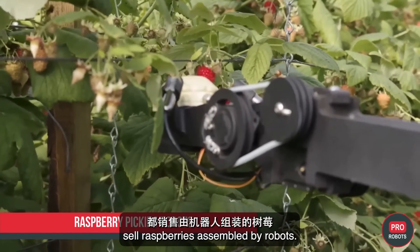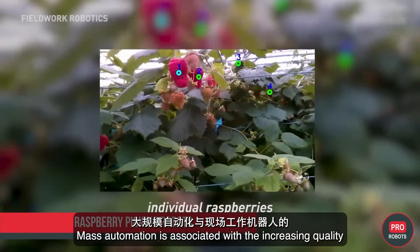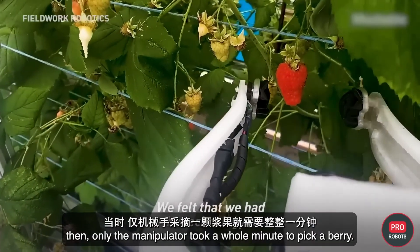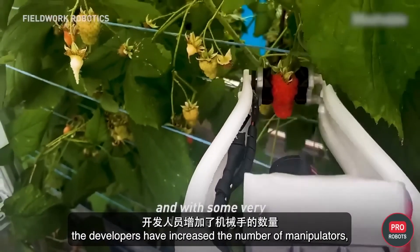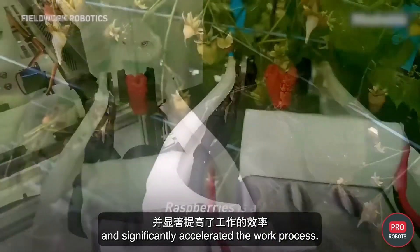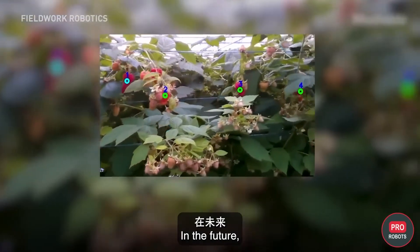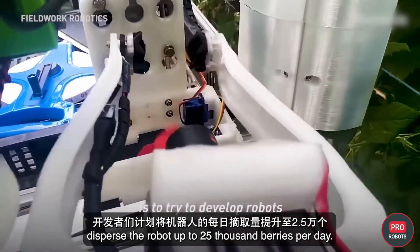English supermarkets including M&S, Ocado, Tesco, Sainsbury's, and Waitrose are now selling raspberries harvested by robots. Trials of the first-generation devices started about three years ago, when a single manipulator took a whole minute to pick one berry. Since then, developers have increased the number of manipulators, improved sensors, eliminated berry slippage, and significantly accelerated the process. Robot sensors now detect ripe berries and gently harvest them at a rate of one kilogram per hour.